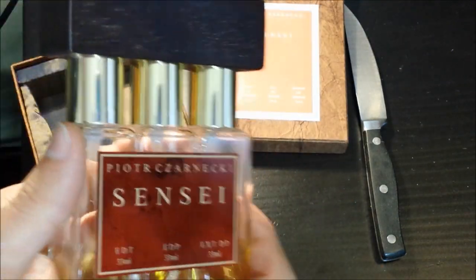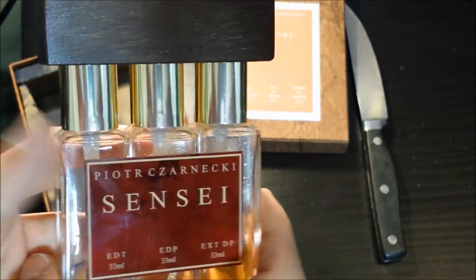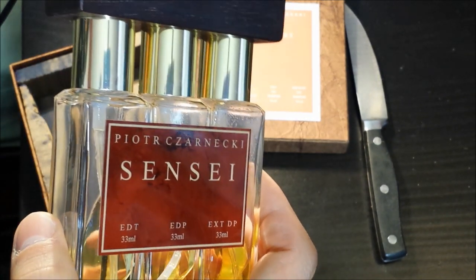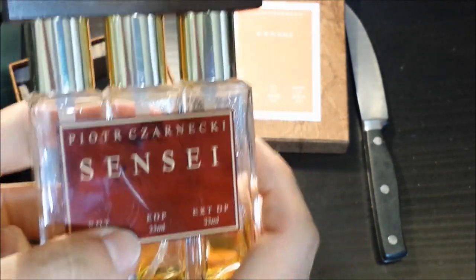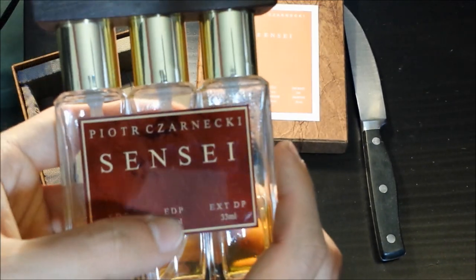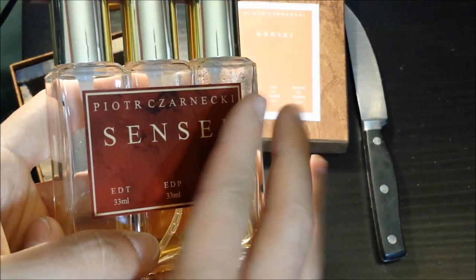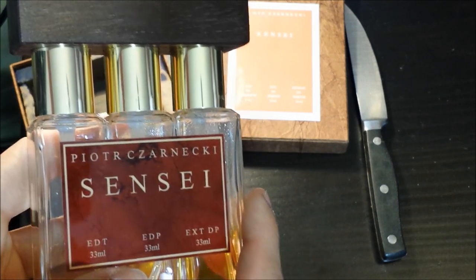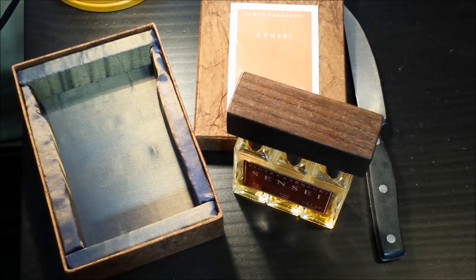Guys, thank you so much for watching. I just wanted to quickly share my first impressions — totally blind buy: Sensei by Piotr Zarnecki. Like I said: coffee, spicy, culinary, resinous, dark, rich woods in the base. Definite amber feel to it as well. This is so incredibly sophisticated. Of all the fragrances I've gotten my nose on, this is up there. It actually makes me want to redo my top 10 coffee scents, because this would definitely rank among the list. That was my very quick video on Sensei by Piotr Zarnecki.